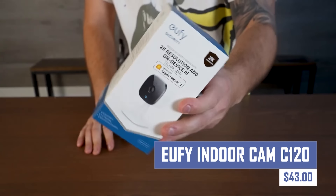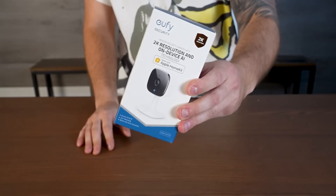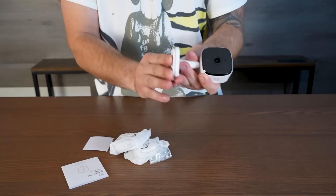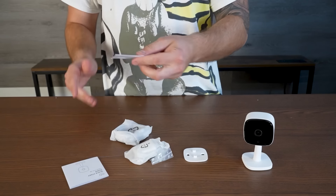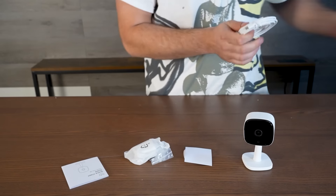The next gadget is a budget-friendly security camera with a high-resolution sensor and HomeKit secure video compatibility. It offers a wide 125-degree field of view, motion detection with activity zones, built-in night vision, and two-way audio. However, it requires an iCloud Plus subscription for cloud storage and is easy to set up and use.